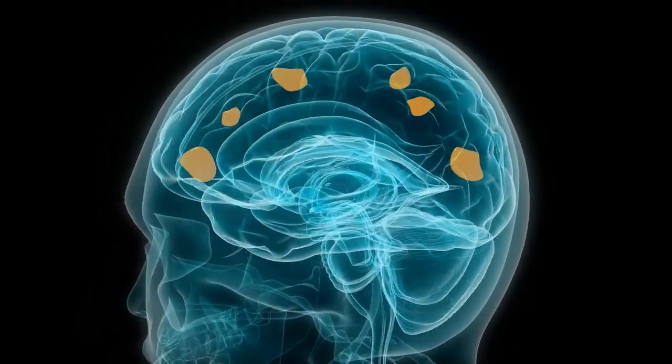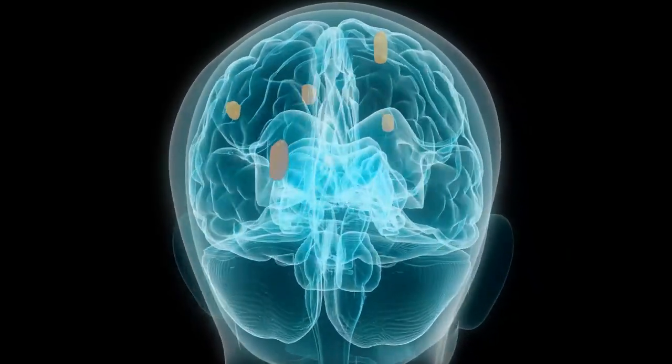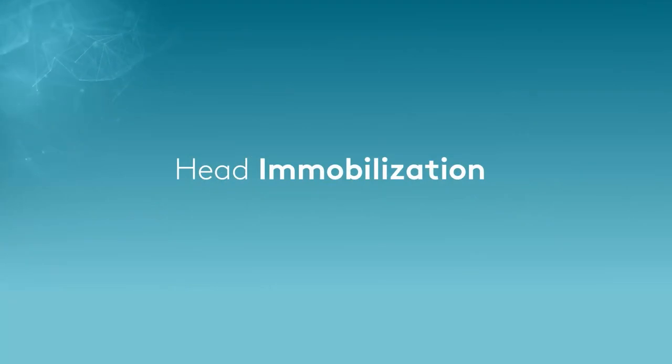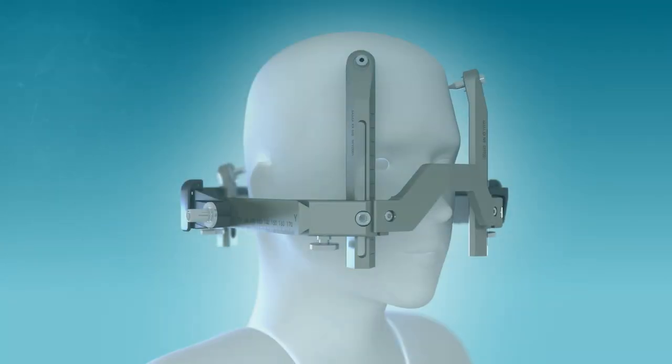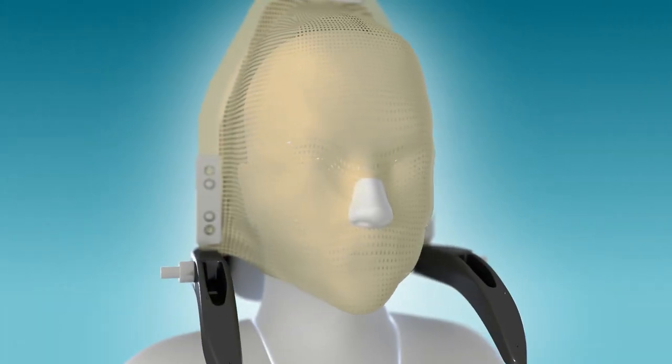Brain lesions are often small and found in very sensitive areas or near critical areas, so it's important that your head does not move during your treatment. Depending on the nature of your disease, your physician will recommend either frame-based or frameless mask immobilisation.